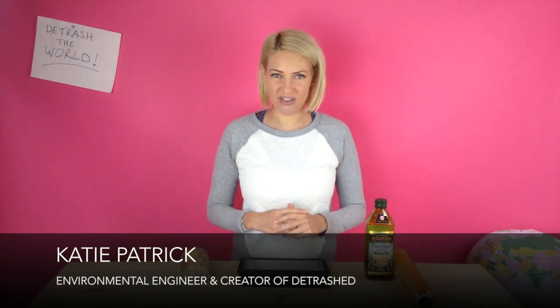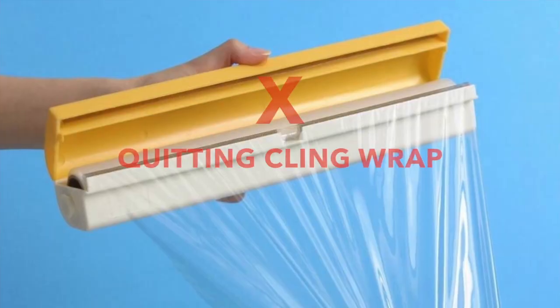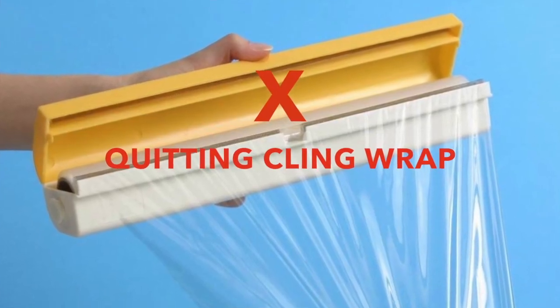My name is Katie. I'm an environmental engineer and a zero waste evangelist. The aim of this video is to get you to adopt the zero waste action of quitting cling wrap. I will show you nine fun ways that you can use to replace cling wrap that should cover just about any application you need it for.